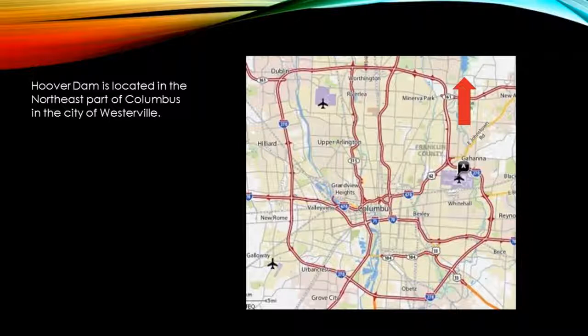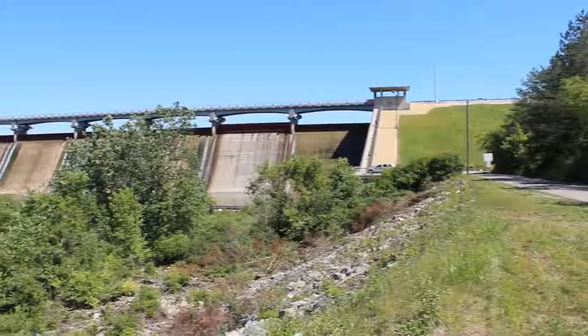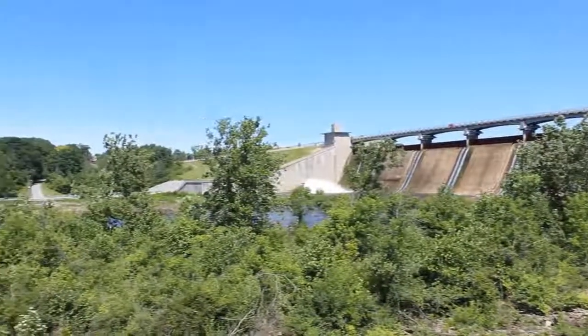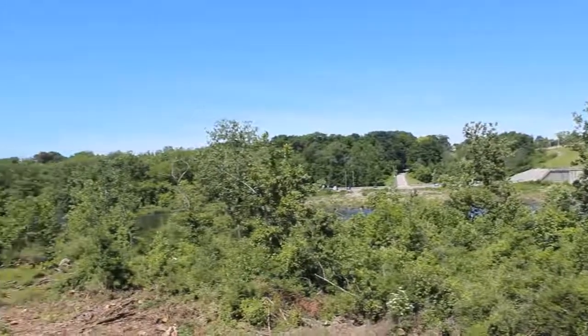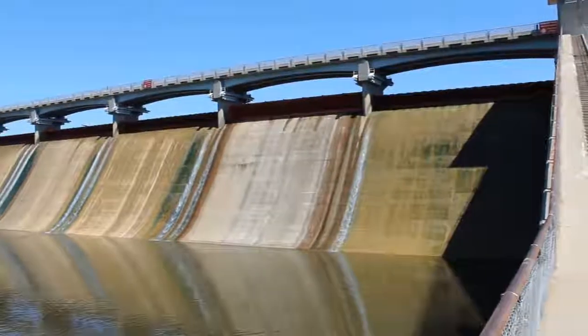Hoover Dam is in Blendon Township near Westerville, Ohio, which dams the Big Walnut Creek to create the Hoover Memorial Reservoir. This reservoir is a major water source for the city of Columbus. It holds 20.8 billion U.S. gallons of water and has a surface area of 3,278 acres, or about 5 square miles. This dam was dedicated in 1955.